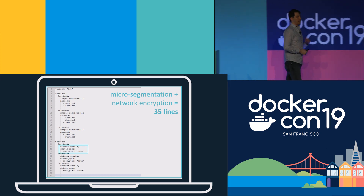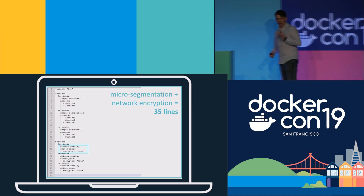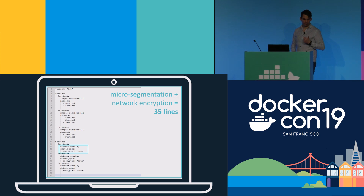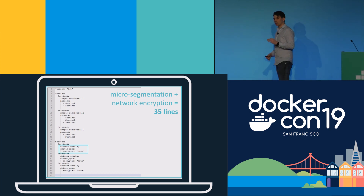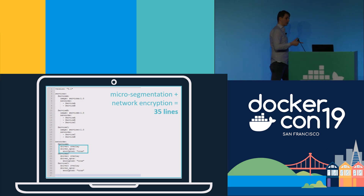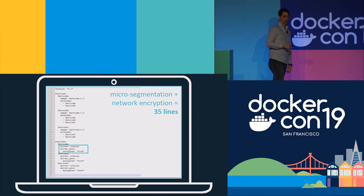The best option is encrypted overlay networks. Here's the same compose file from before for micro-segmentation, with a small change: I've added three lines — driver overlay, driver options encrypted true. Adding these three lines to each of my networks means each network is encrypted with mutual TLS. So here we have three services that are micro-segmented with mutual TLS encryption, all in 35 lines of a config file.